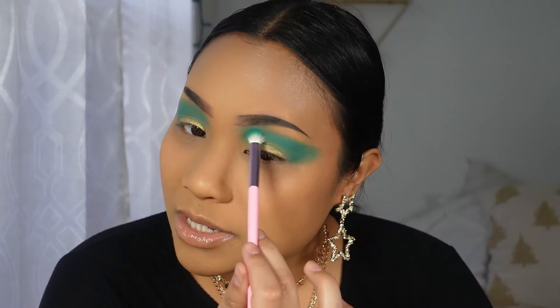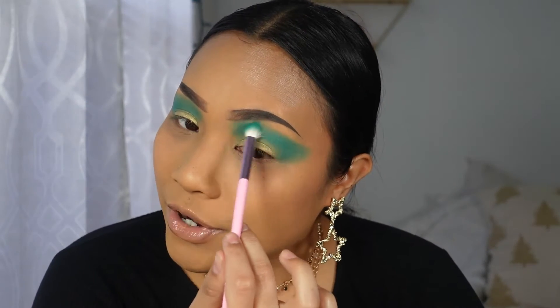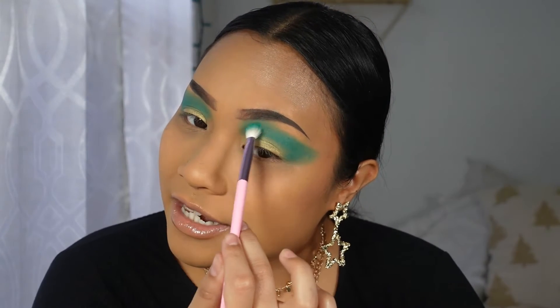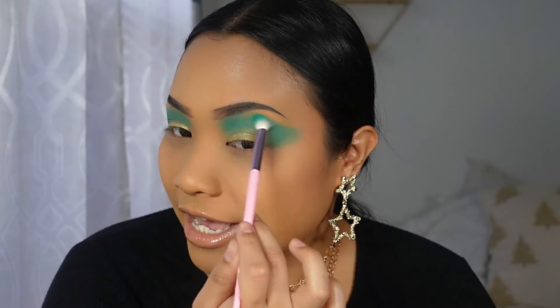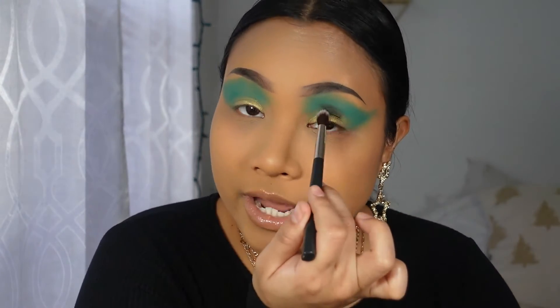Basically it was about kids who had powers like strength, and they had some kind of implant inside their jaw that gave them their superpowers. Anyway, I'm going to go in with a more dense fluffy brush and a nice black eyeshadow and put that right in my crease.